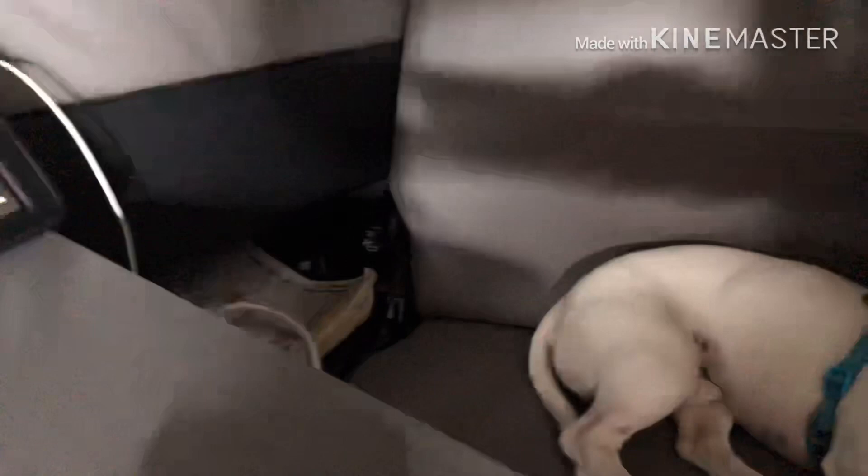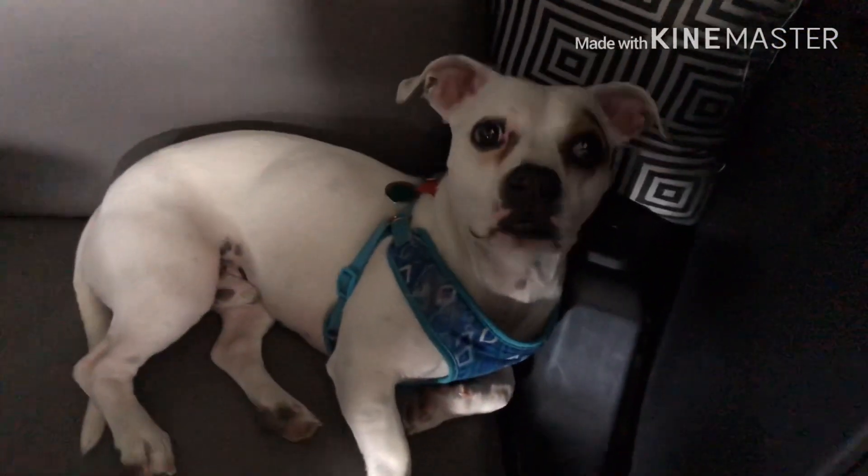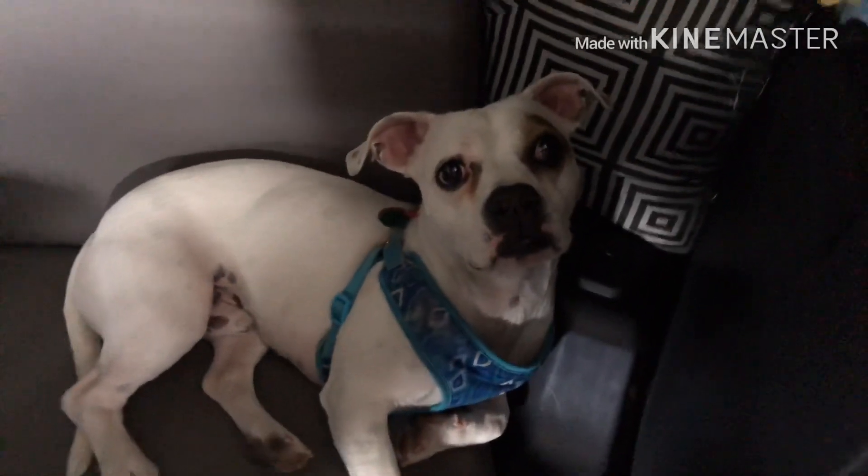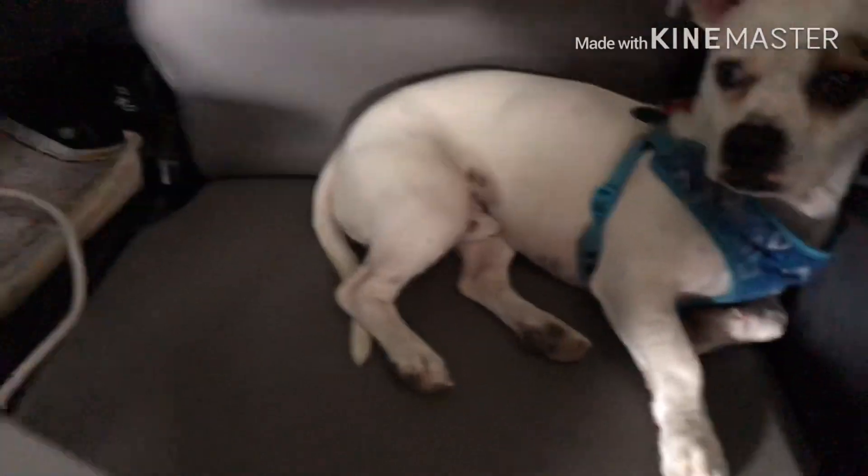There's a puppy - this is Maxi. He's my little handsome guy. I'm going to set you over here because I need two hands to put the ladder up. Maxi, you can't look at the people, honey.